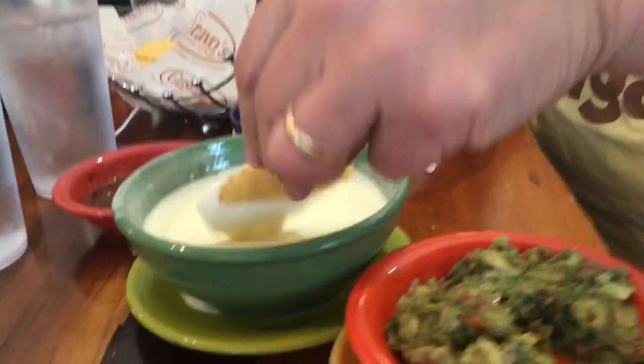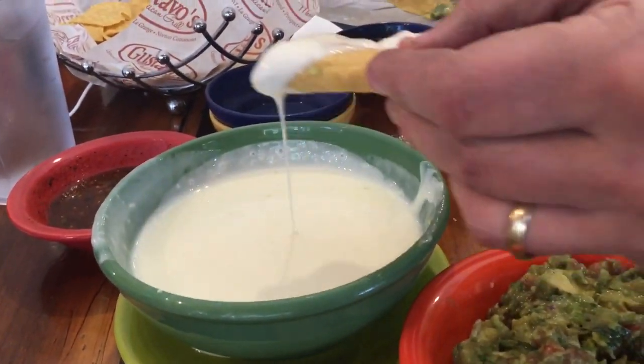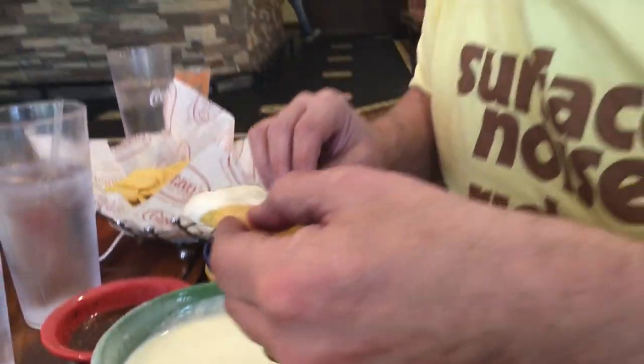I'm going to go ahead and get a bite of this queso. My mom really loves the queso here, so let me go ahead and give this a try. Mackenzie, you like your queso? Let me see you take a bite.